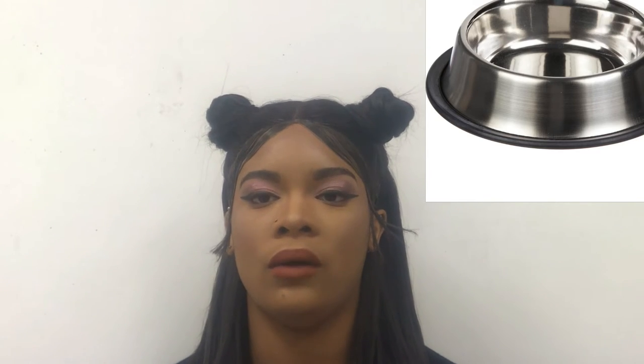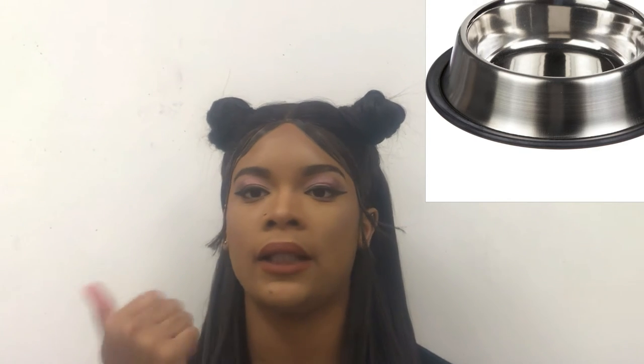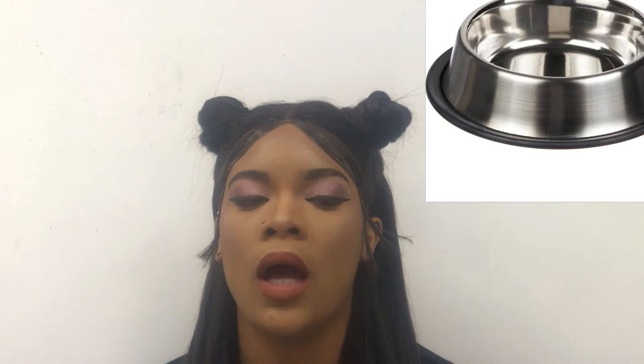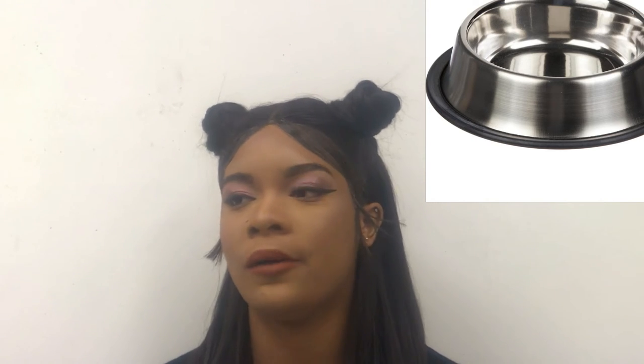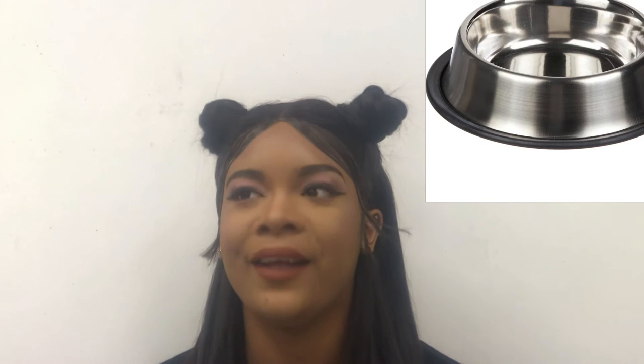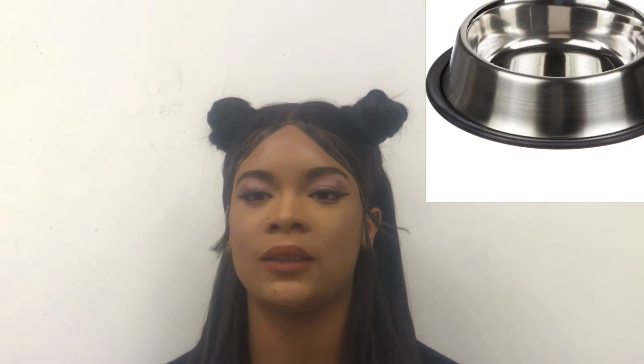Stainless steel dog bowls. Y'all should get this because those plastic bowls? No, they've got to go. With my dog, I always used to buy him a plastic bowl and the next day I'd wake up and it's all in pieces. My dog is so bad and he loves chewing, that's why I get him a chew toy — and I got him that stainless steel dog bowl that he needs.